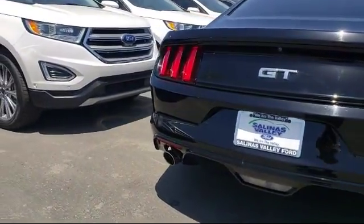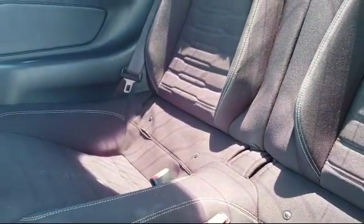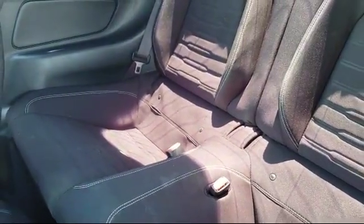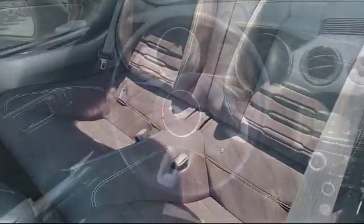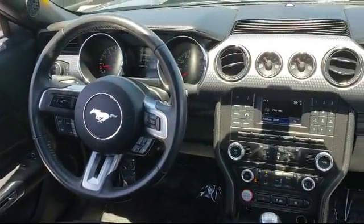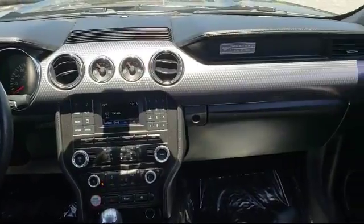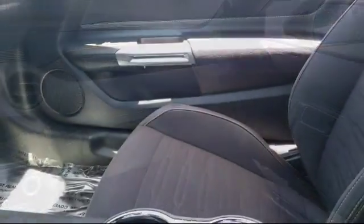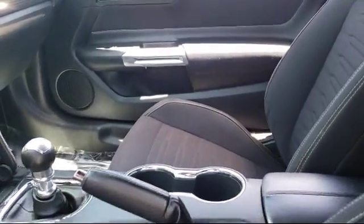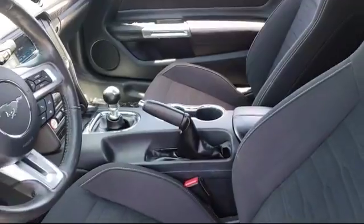At Salinas Valley Ford, we proudly serve customers from all over the Central Coast, and we want you to be our next satisfied customer. We have a dedicated and friendly sales staff ready to serve you. From the moment you walk into the showroom, you'll know that our pricing is competitive and our commitment to customer service is second to none. We strive to make your experience with Salinas Valley Ford a good one for the life of your vehicle. Come see us today. We're located at 1100 Auto Center Circle in Salinas, where we are the valley.